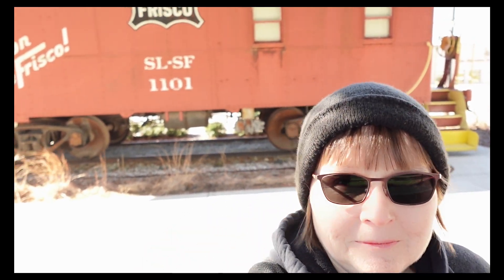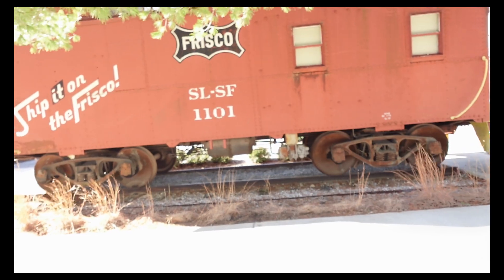Well, that'll do it for me today. Just a quick little excursion back through downtown Rogers, Arkansas. It's a historic district. So until next time, bye!